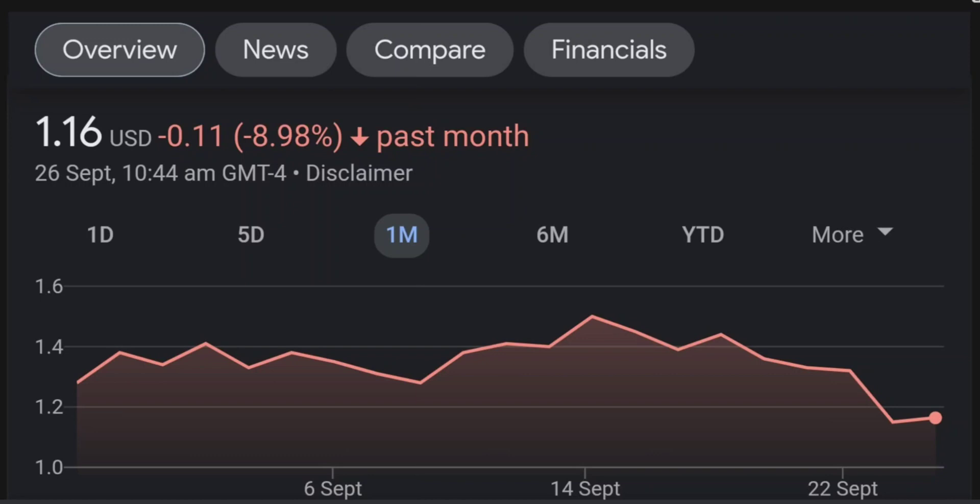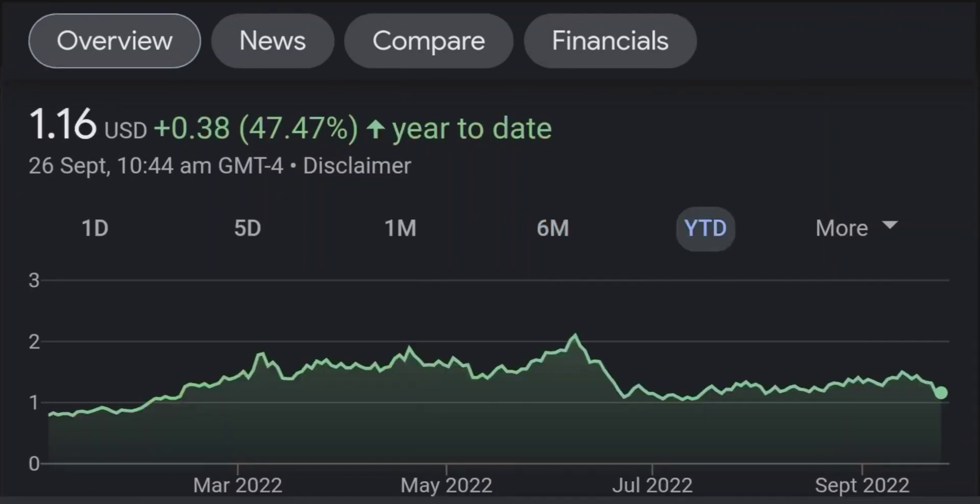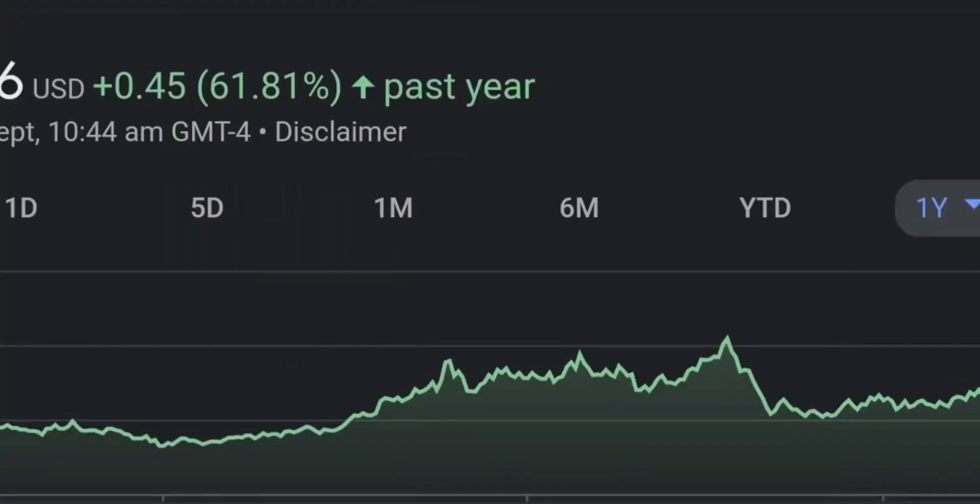Looking at the RSI and money flow index, the RSI seems to be coming down — it was quite overbought and right now it's at this level. It seems like it won't come down immediately, so I will be careful on this trade. Let's zoom out to daily.